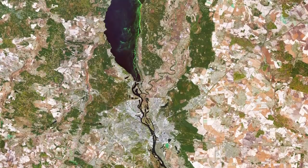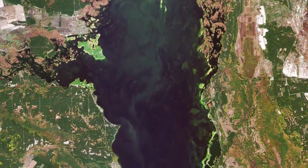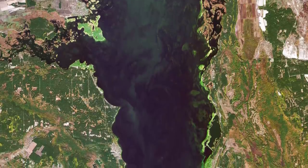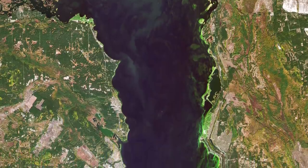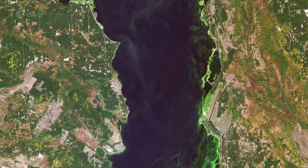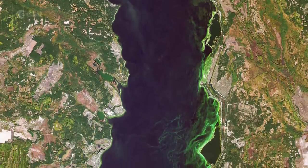Directly above the city of Kyiv is the Kyiv Reservoir, a large water reservoir which is 110 kilometers in length and 12 kilometers in width. The reservoir is mainly used for irrigation, hydroelectricity generation and industrial and public consumption.